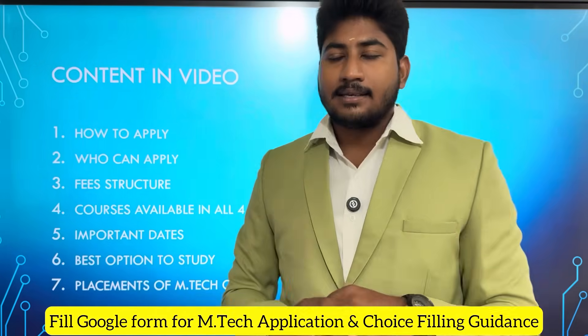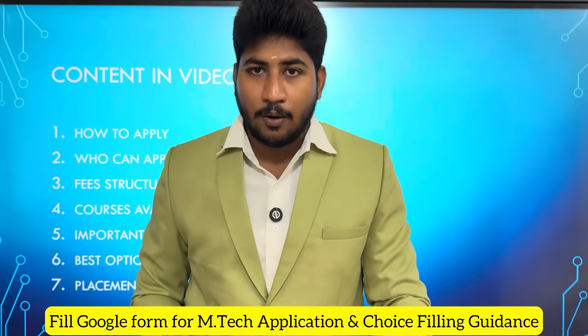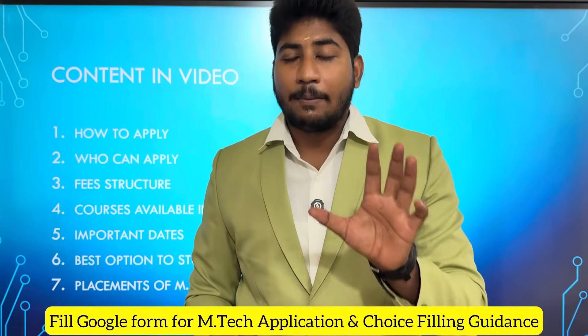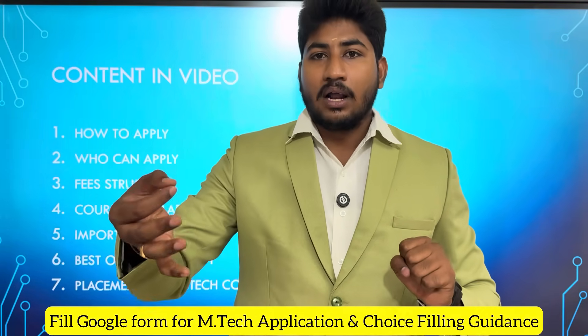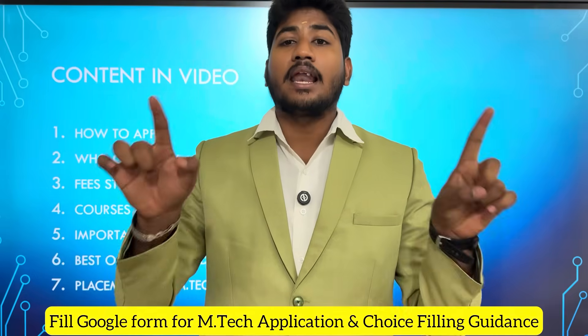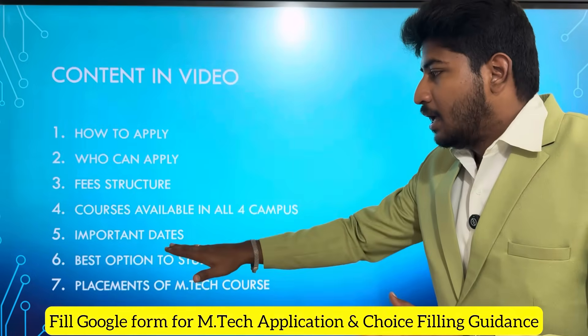You will get important dates. In 2025, the M.Tech Integrated course application dates, admission dates — we will cover all the important dates. Finally, we will look at Placements and the Best Options to Study.